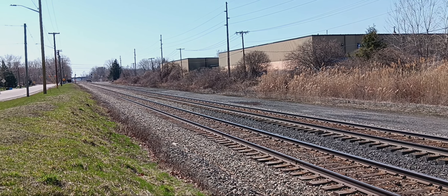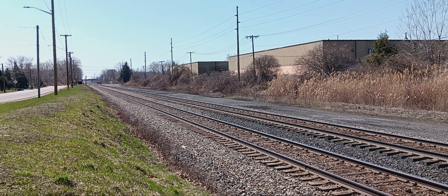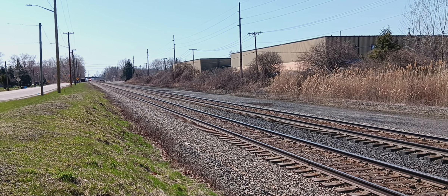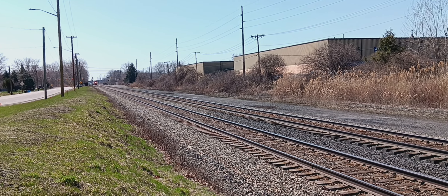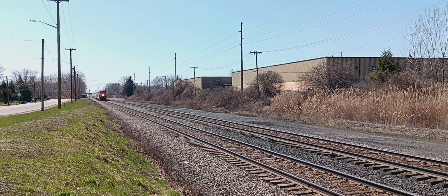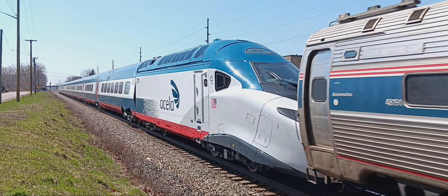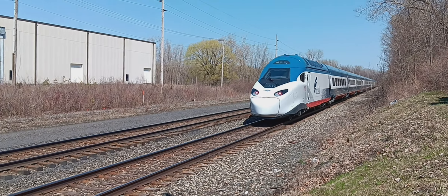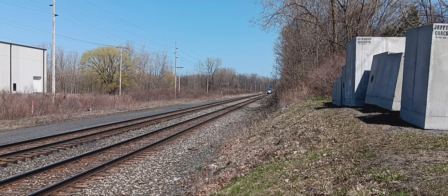Alright, here we go guys! We got Amtrak P934 with the new Acela set right here at Pixley Road. It's got one of the Amtrak engines — the blue one, red one. The guy that's driving, his name is Jake. And here we go — there you have it! The new Amtrak Acela set, boom, got it!